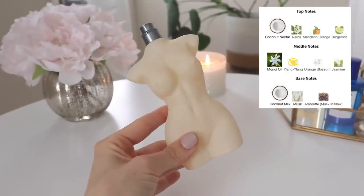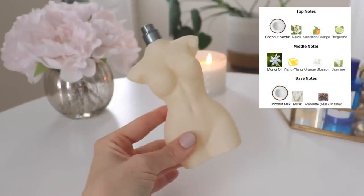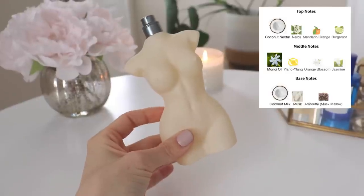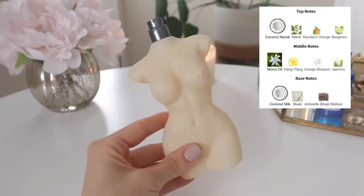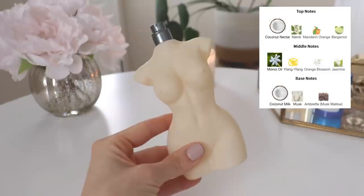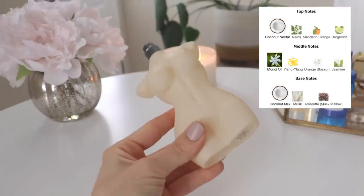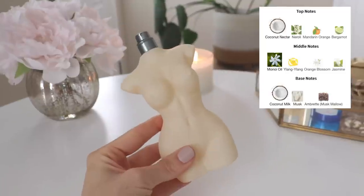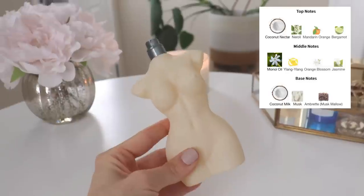The top notes are coconut nectar, neroli, mandarin orange, and bergamot. In the mid you have minoi oil, ylang ylang, orange blossom, and jasmine. In the base you have coconut milk, musk, and embret. Basically what this smells like to me is a very musky tropical smelling coconut scent — very creamy. It's kind of along the same lines as Soleil Blanc; it doesn't smell like Soleil Blanc but it's along those lines. So if you like that kind of fragrance profile, there's a good chance you might really like this.